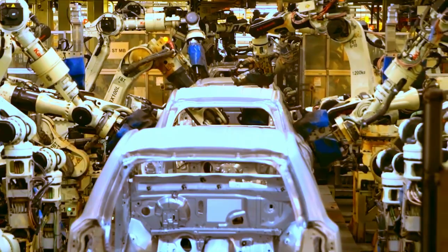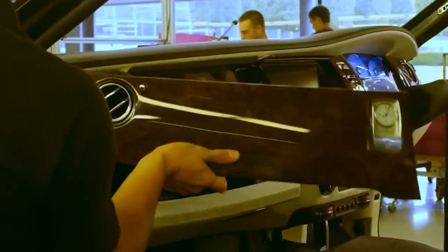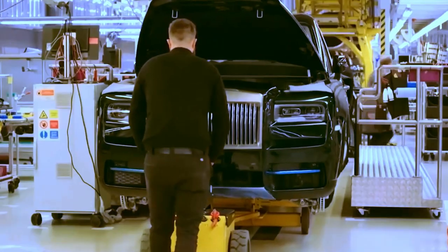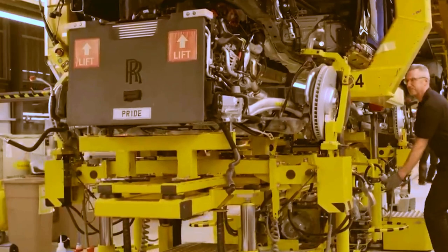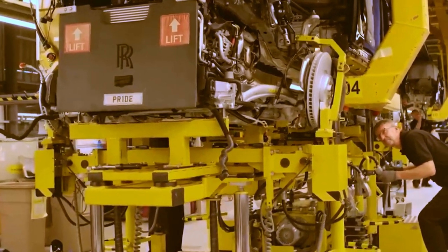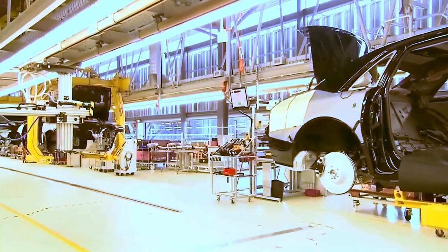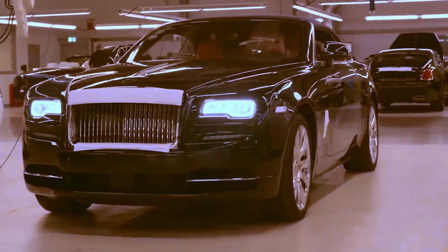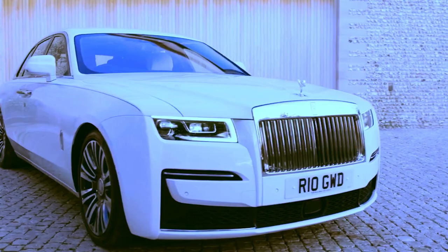While other modern car brands strive to have the fewest number of people in their factories and automate the entire process, Rolls-Royce takes the opposite path. Manual labor is considered sacred, and everything is done by hand. Even the platform trolleys are rolled by factory workers themselves between stations. Only in the most time-consuming operations, such as installing a massive front panel assembly or the body attachment phase to the chassis, are mechanized manipulators used.